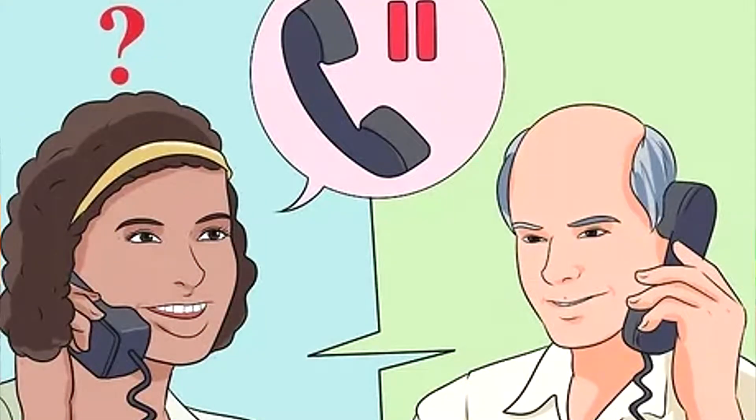Nowadays, a lot of people prefer emails and text messages to phone calls for work-related communication. Making a business call can feel a bit nerve-racking. While it might be more convenient to contact someone via digital technologies, the phone is still a more personal way of carrying on a business conversation. Nothing can replace the sound of a human voice, right?